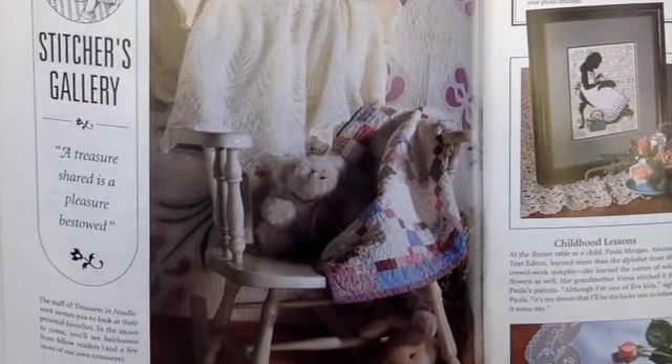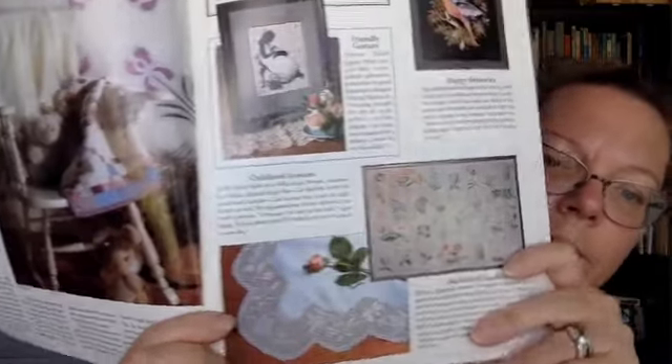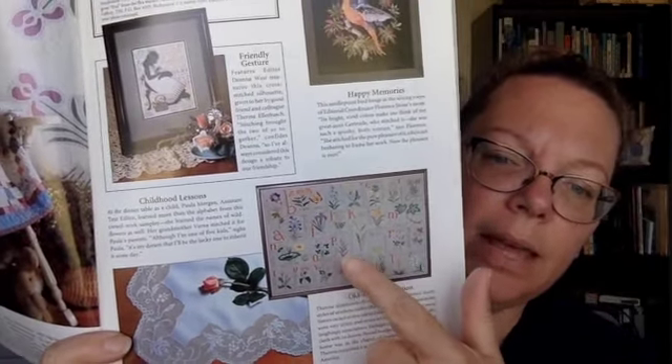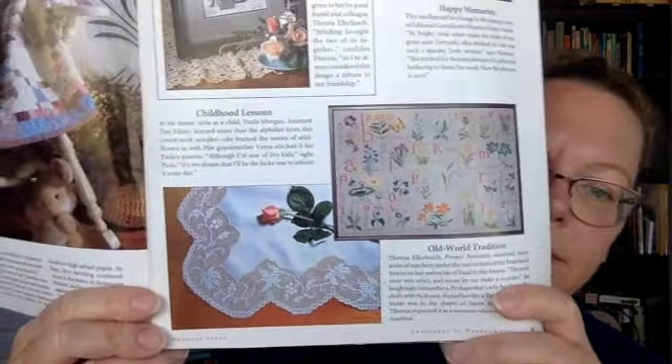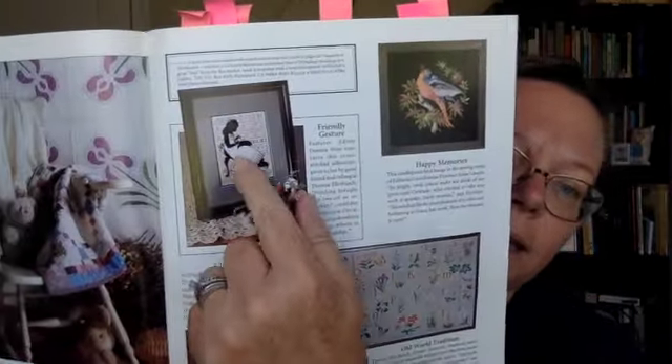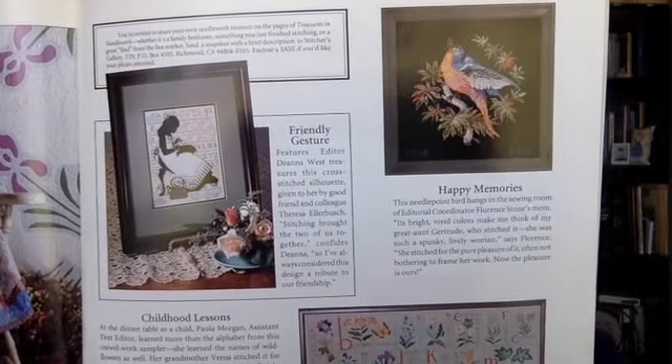Then there's a feature called the Stitcher's Gallery, and this could be any stitches — quilting, lacework, any type of needlework. They're all pretty. I think I've seen that cruelwork sampler before, but it doesn't say what the pattern is — I'm wondering if I remember it from a family member. Look at the table runner or placemat: just do a silhouette and put an alphabet behind it. That bird is lovely — that's needlepoint.